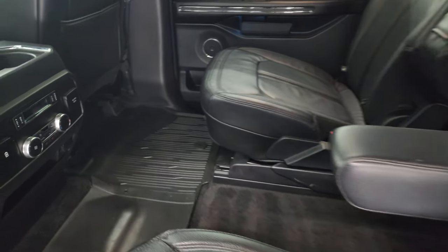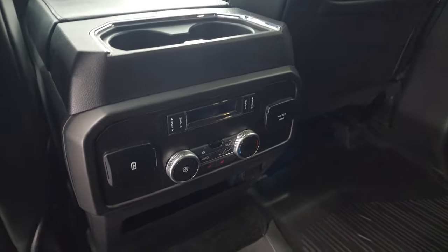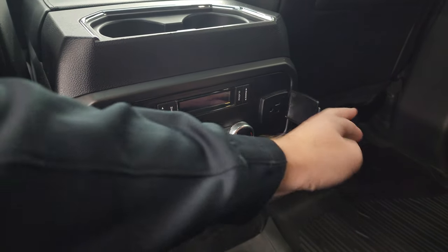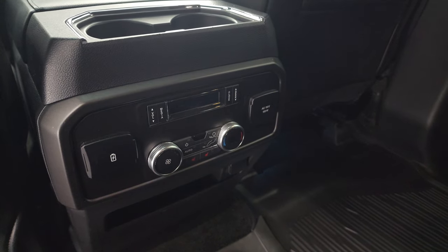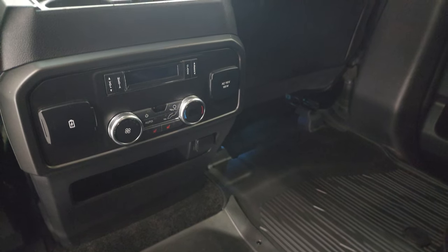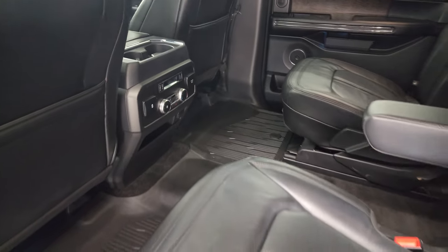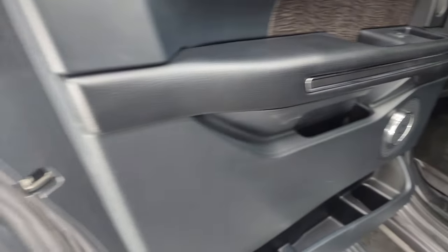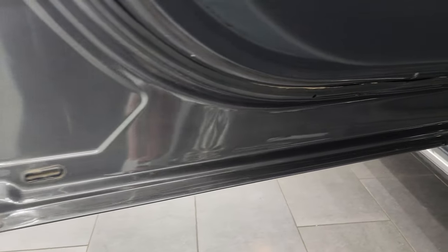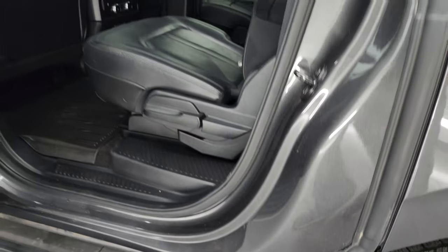Seats slide back like so — they are heated. You get rear air controls, USB hookups, and a 110-volt 150-watt plug-in, as well as some volume and tune controls. Inside child safety locks right there. Inside and bottoms of the doors are in fantastic condition, which you'd expect on a vehicle from Arizona.